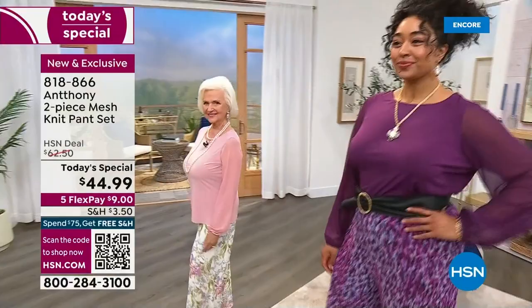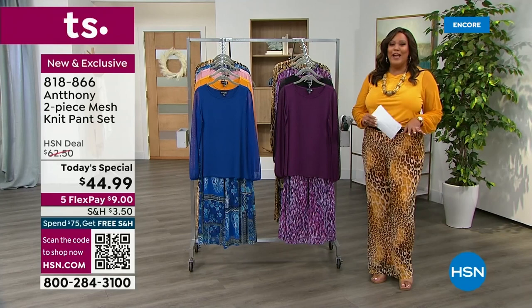I have your petite, I have your average, and I have your tall, and I have extra small to 3X. Talk about everything.